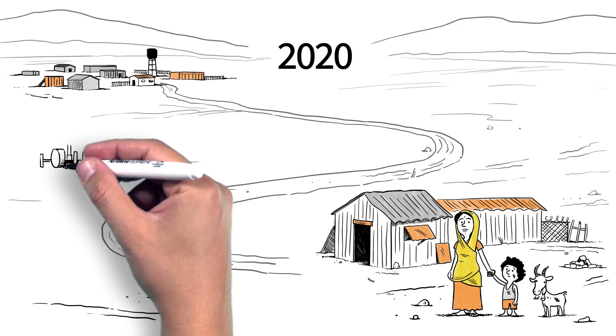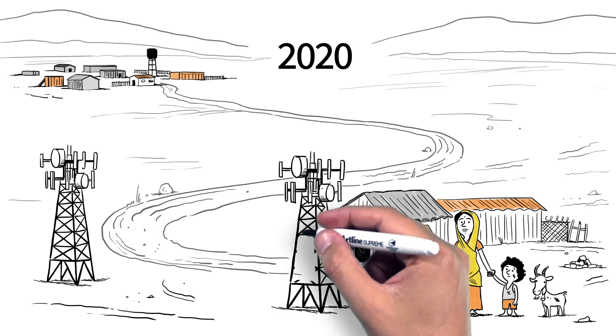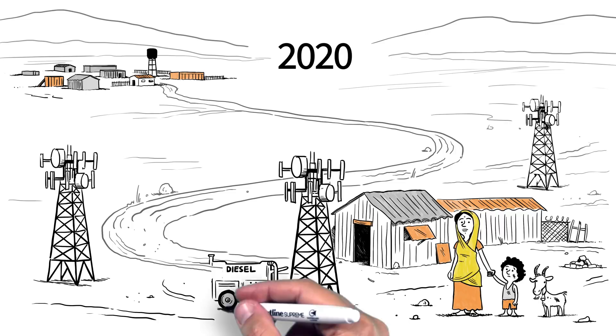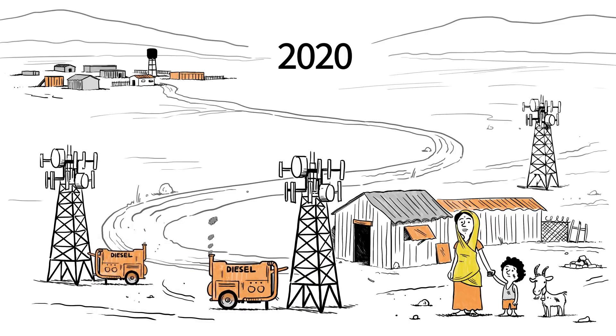By 2020, 390,000 telecom towers will be off-grid, and 790,000 will be in poor grid locations. If these towers are powered by diesel generators, they will consume 19 billion dollars of diesel fuel, and release about 45 million tons of CO2 each year.